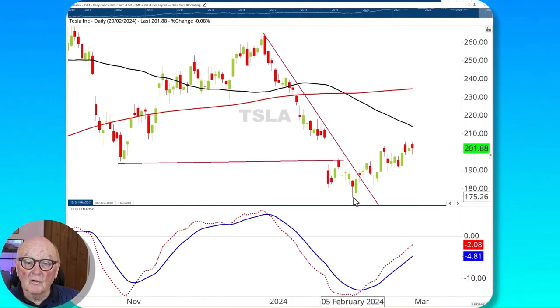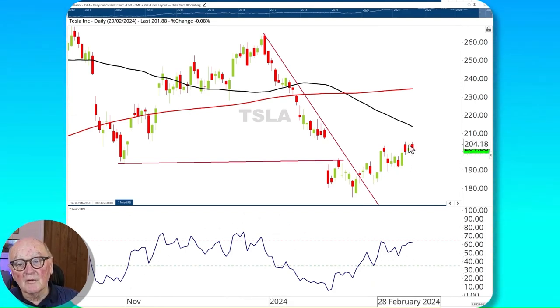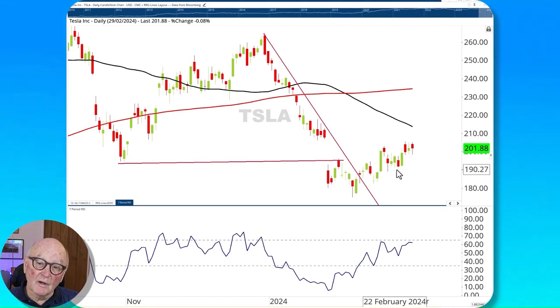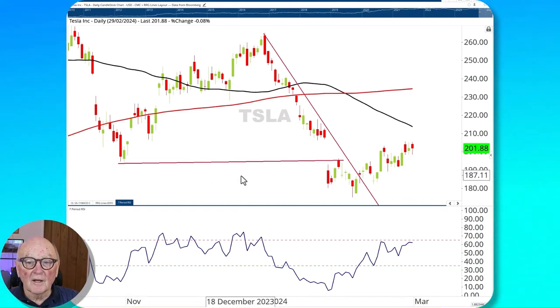Tesla looks good — I haven't said that for a long time. It has turned on a reverse head and shoulders: low, lower low, higher low, breaking up. This was the breakout, return to the neckline, and then on its way up, which should take us above 220 on the basis of the head and shoulders pattern alone. It has broken resistance at 194. The MACD is positive and the gap is widening. The RSI is climbing. Protection could be at 191, 189, or at the right shoulder at 182. This looks like it's on an upswing with good momentum towards resistance that starts in earnest around 230.